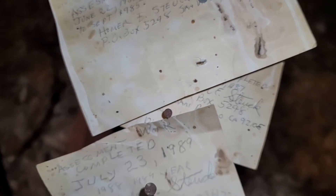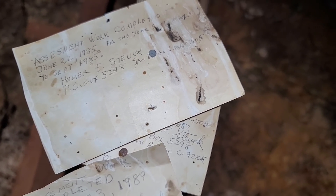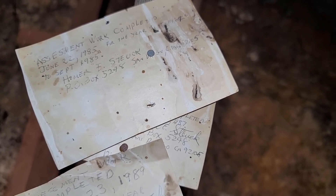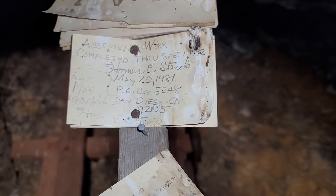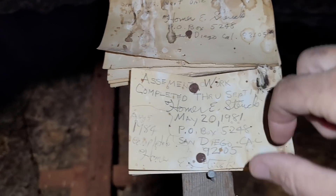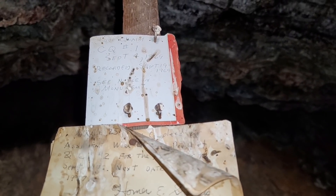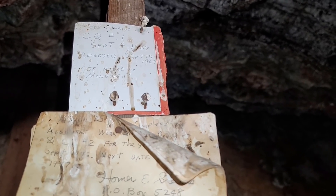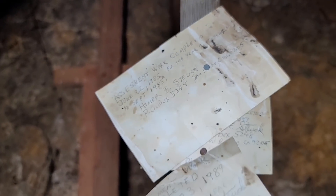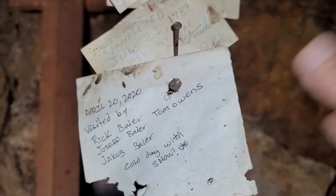I guess these are just like assessment notes — 'Assessment completed June 22nd, 1985, for the year September '84 to September '85, Homer E. Stuck from San Diego.' Wow, this guy Homer Stuck — look, he came in 1981, here he came in 1976. He just came back year after year. I guess you have to do this to keep your claim. There's the original claim he filed — September 4th, 1969, recorded September 19th, 1969. It says 'see notice in monument' — we'll have to look for that, probably one of those little mason jars stuck in the ground with papers.